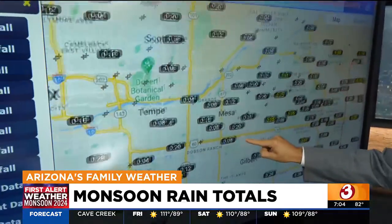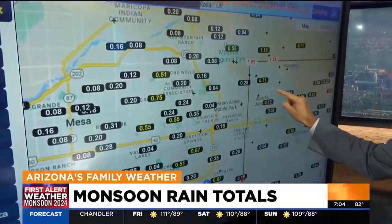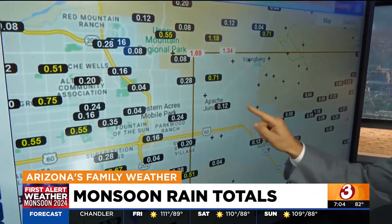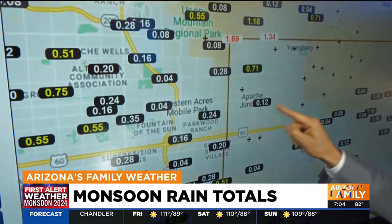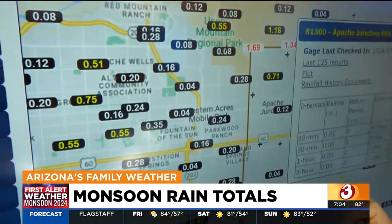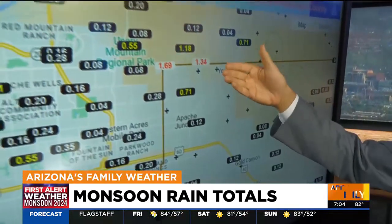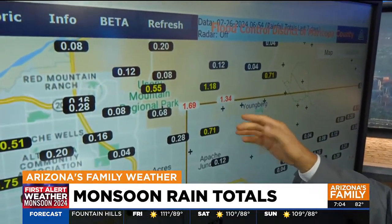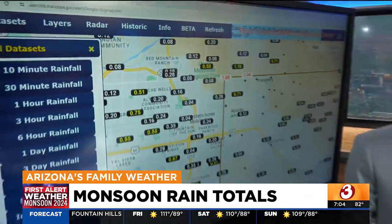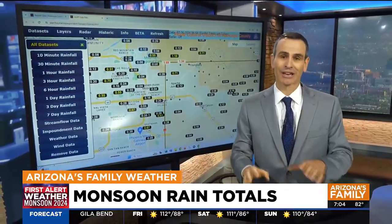I wanted to illustrate just how localized some of these rainfall amounts can be, so I'm going to take you over here to Apache Junction. Check this out — this is a great example. This weather station right here, 0.12 inches. Then you go just to the north, and that's at 0.71. A little further north into some of the higher terrain, 1.34 — and this one, 1.7 inches. This really just shows you how much one neighborhood can get a ton of rain, and the neighborhood next door can get almost nothing.